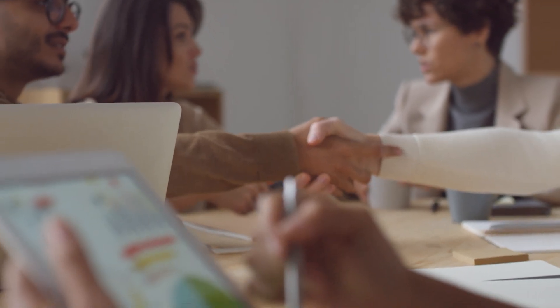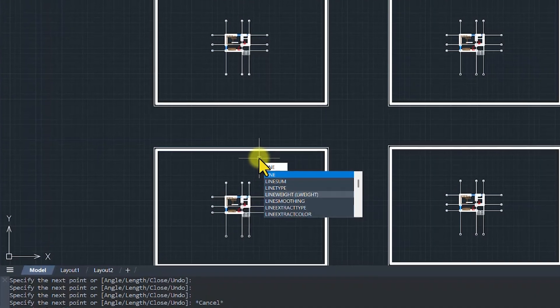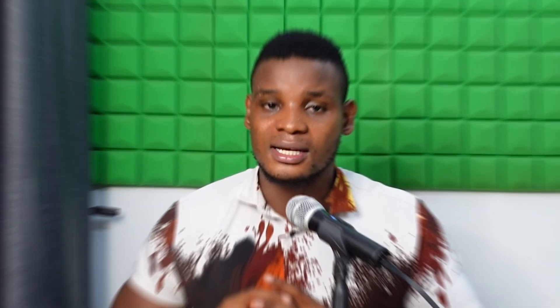The next feature of ZWCad 2026 is the toolbox — one of my personal favorites. I've always been looking for a CAD software that had all the tools right in front of you. Most of the time when learning CAD software, I had to memorize shortcuts to access different tools. ZWCad 2026 has reduced that gap by offering a comprehensive toolbox, so you can instantly click on any tool you want and use it to execute a given task.